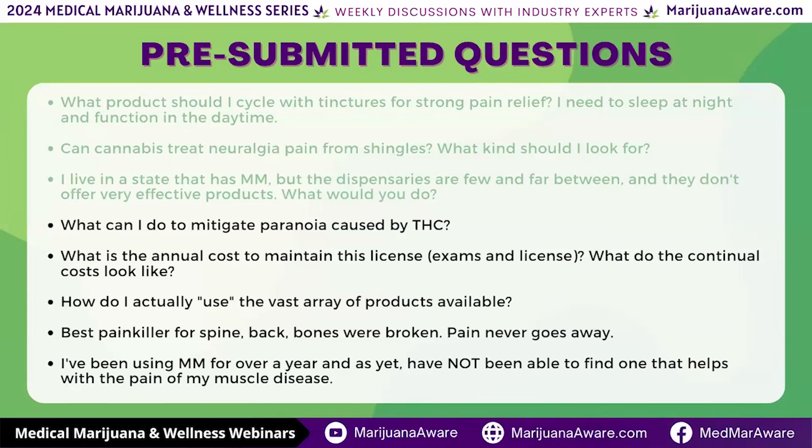What can I do to mitigate paranoia caused by THC? CBD helps. You can always titrate the effects of THC down by taking CBD, particularly in a tincture sublingually. I would also suggest making sure you're using the right product for the effect you're looking for at the right time of day. If you're using a sativa category product — typically meant for daytime, energetic, good for focus — and you're trying to relax, that can cause serious paranoia and anxiety.